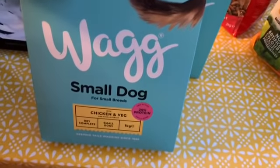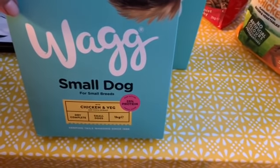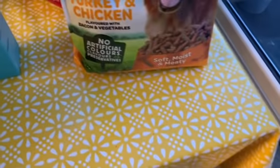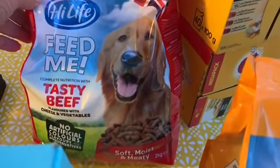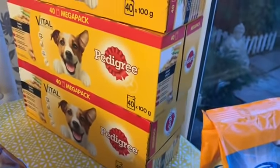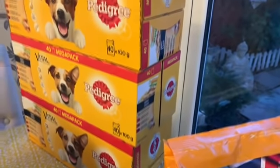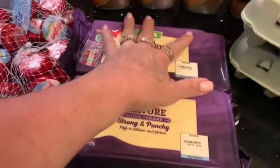On to the dog food: two bags of the Wag biscuits for small dogs, the High Life turkey and chicken and the beef varieties, and three boxes of Pedigree sachets — the pouches — with 40 in each box.